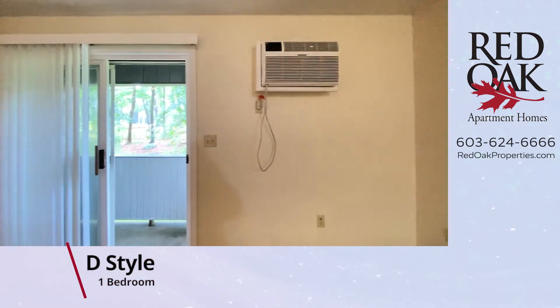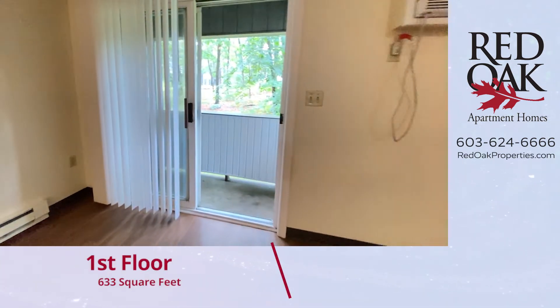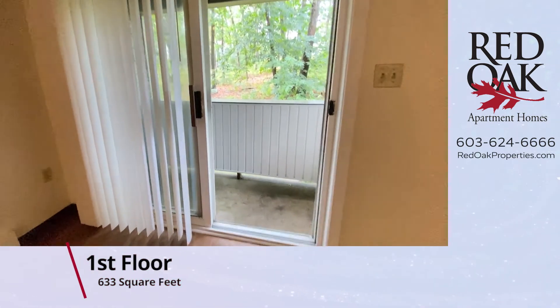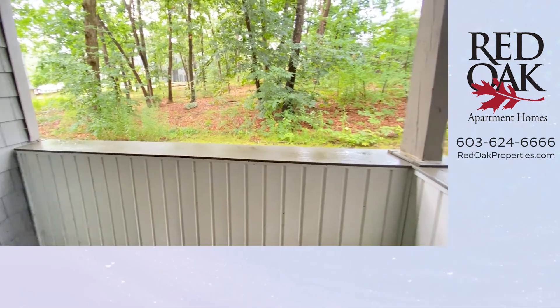You can see there's a nice air conditioning unit right here built in. The sliding glass doors have vertical blinds and a big patio that overlooks your wooded view.